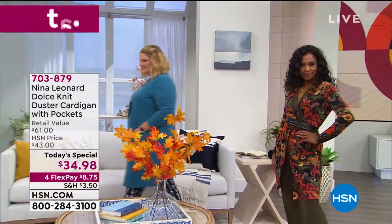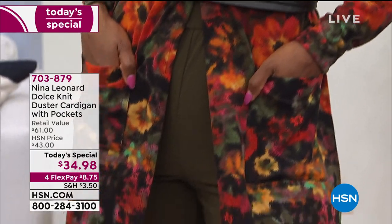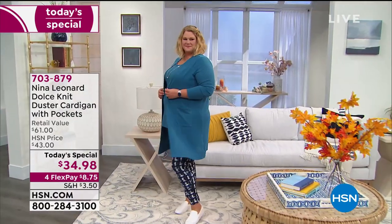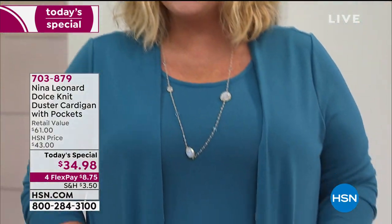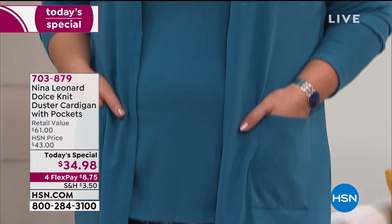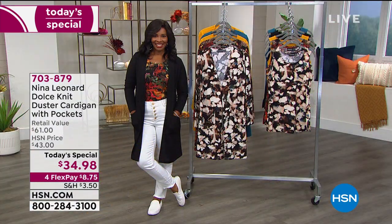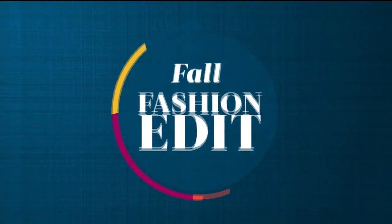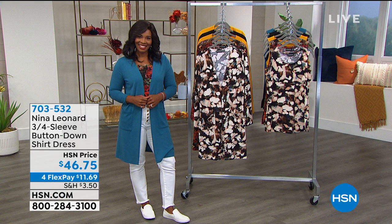Beautiful prints and there are so many ways that you're going to wear this cardigan duster. First off you can choose average or petite length, you can choose any size between extra small and 5X — we've expanded the sizes. There is a matching tank that you can pick up with a separate purchase, or you can mix and match different colors. Beautiful colors, beautiful prints, lots of ways to wear it.